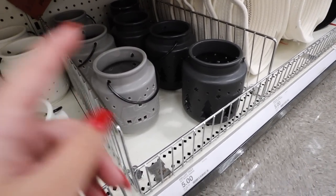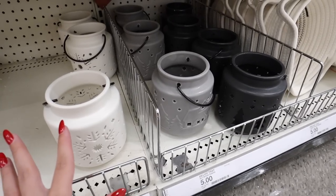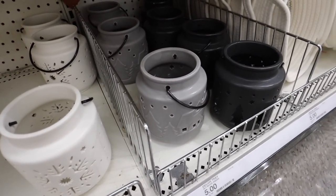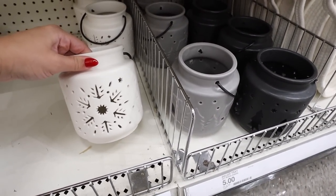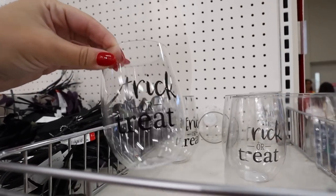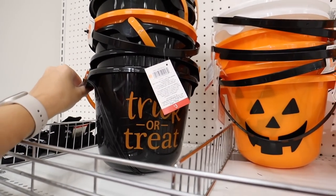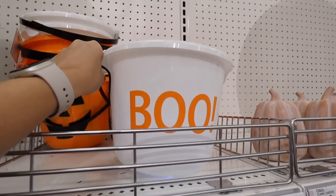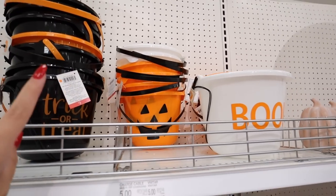There are three Christmas ceramic lanterns — a tree, a snowflake, and a little house with trees — in white, gray, and black. They're super nice and five dollars each. Loving the color scheme if this is a hint at the upcoming Christmas collection. They also have little plastic trick-or-treat wine glasses for a dollar — good for walking around trick-or-treating. They also have three light-up Halloween buckets: one that says trick-or-treat, an orange jack-o-lantern one, and a white one that says boo. All light up — the trick-or-treat one lights up blue on the bottom. These are a good size and only three dollars.